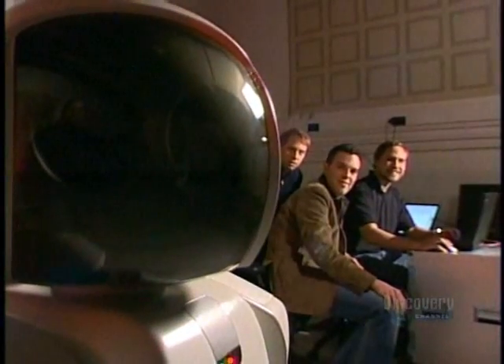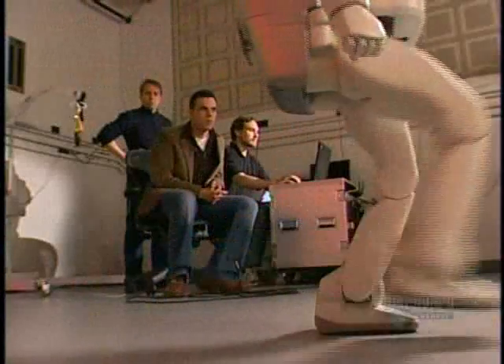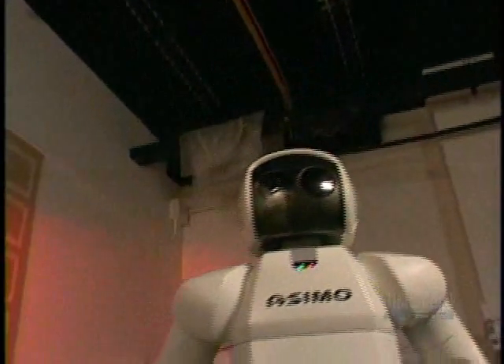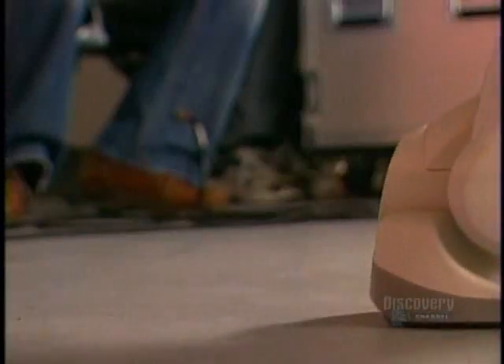My name is Asimo. Honda has loaned one of its Asimo robots to a research team at Carnegie Mellon University's Robotics Institute. Dr. James Kufner and his PhD students Philippe Michel and Joel Chestnut, to give them a crack at solving one of the biggest challenges in robotics: enabling a humanoid robot to decide where to plant its feet.